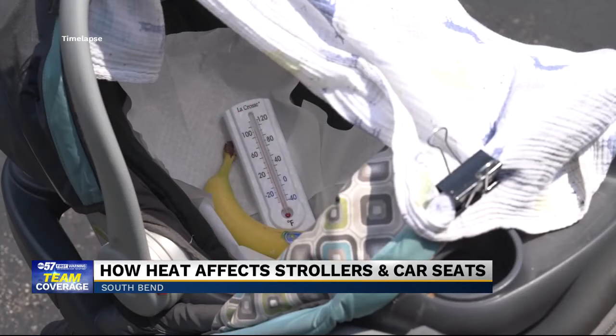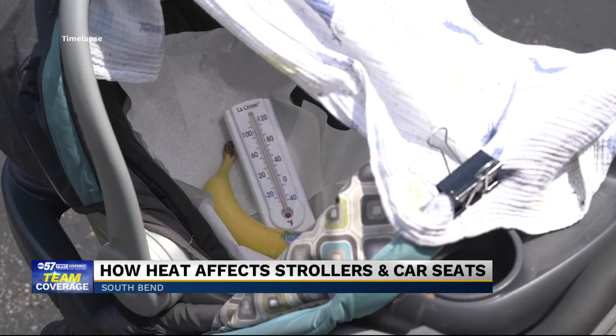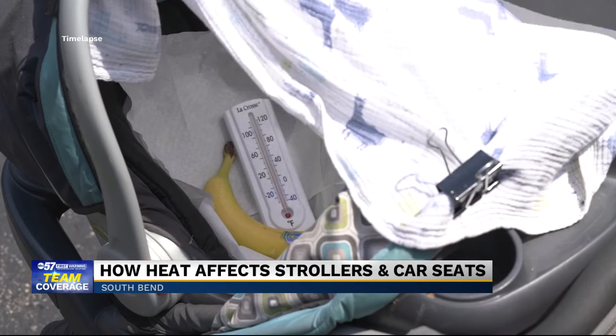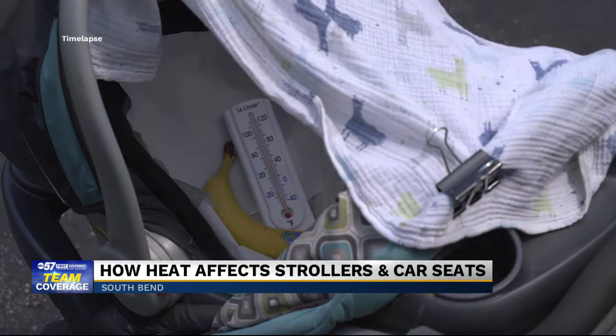We checked the thermometer inside the building and it was coming in around 80 degrees. Then once we got outside into the heat, even in the shade, the temperature rose 10 degrees to close to 90 degrees. After that, we put the light blanket on top of the banana and thermometer and waited.